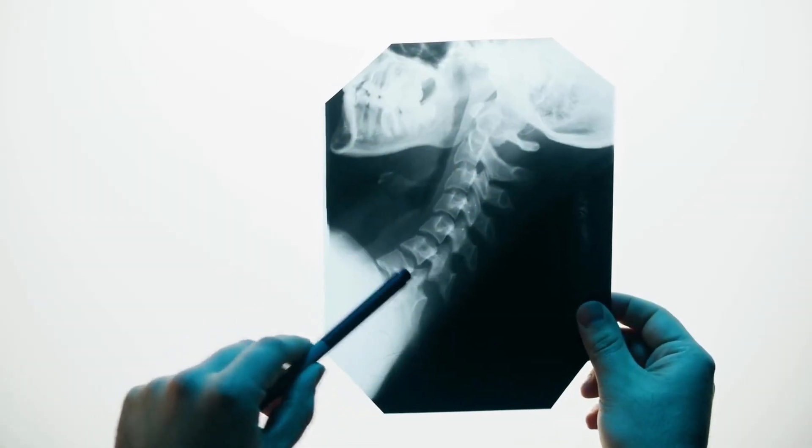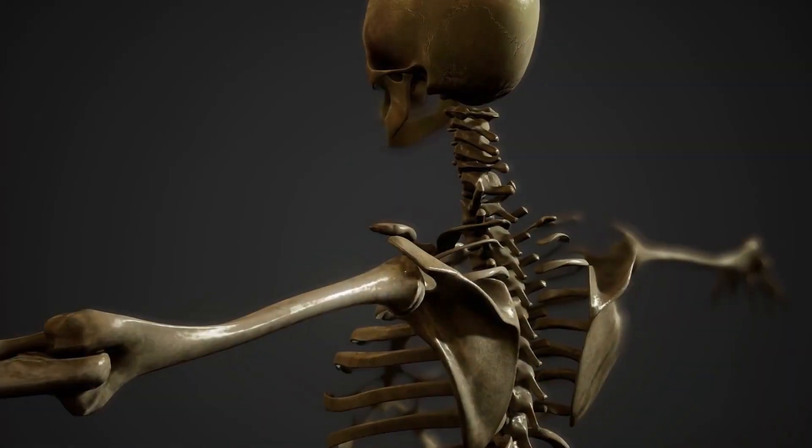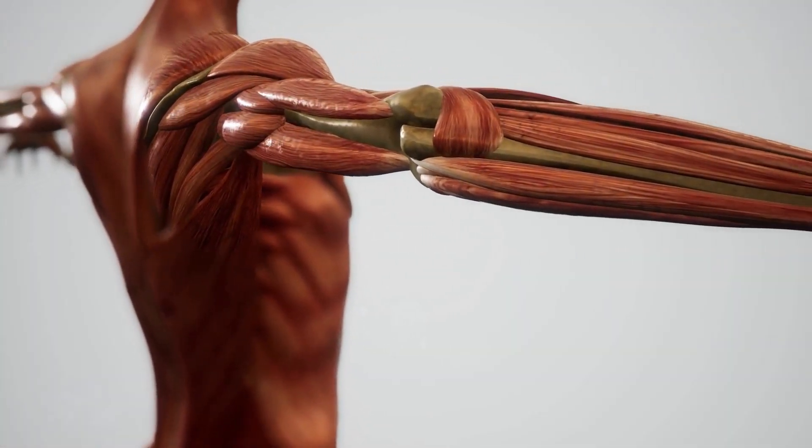Bones have the ability to store and release minerals, such as calcium and phosphorus, to maintain a proper balance within the body. Bones are connected to one another by strong connective tissues called ligaments, and muscles are attached to bones by tendons.